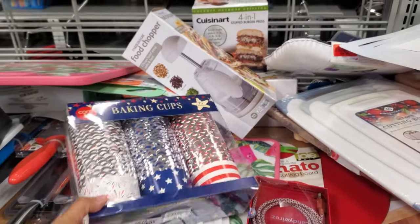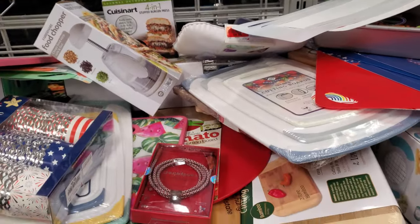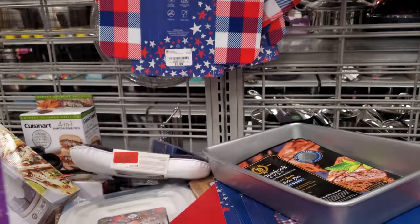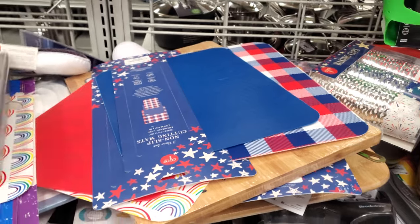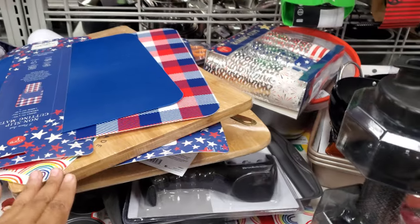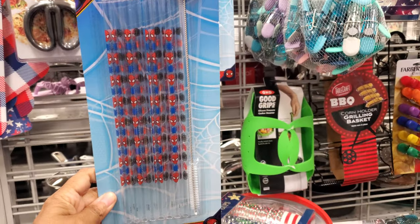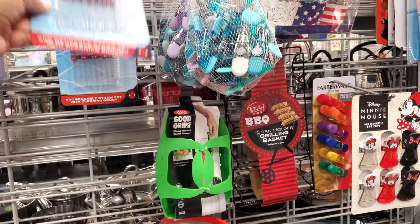We have baking cups for $5.99. Looks like they came an entire set — it's all mixed up here, you have to do some digging. The red rainbow. Here's a non-slip one — this is kind of cool. I found these, they're $5.99. They're plastic, reusable. And it comes with a little tool to clean them.